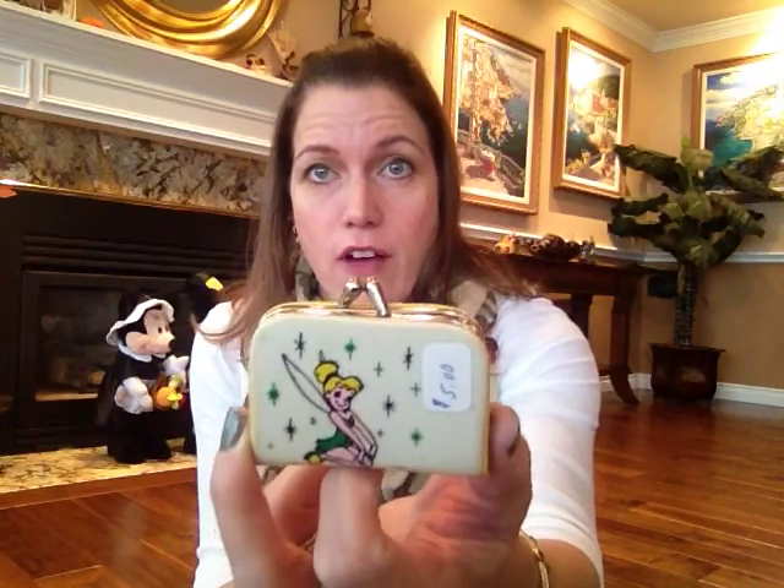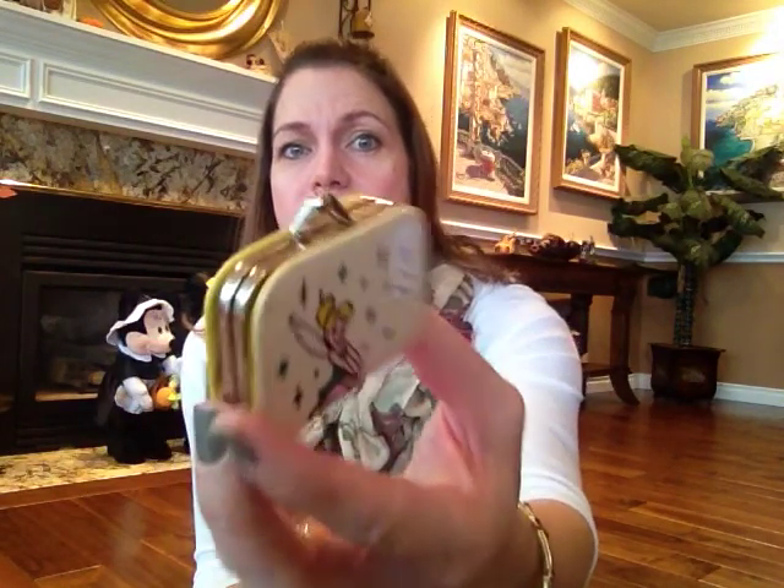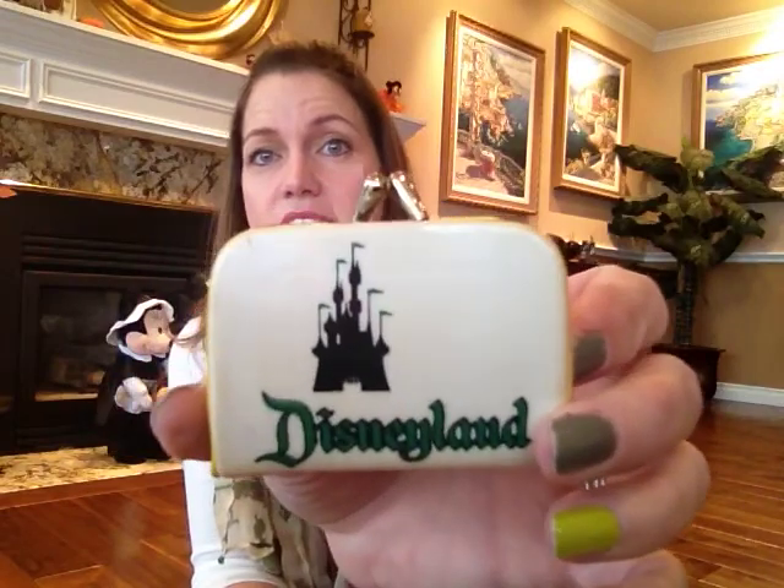One of my favorite things that I got was this Disneyland item with Tinkerbell on it. Hopefully I can get the $5 price sticker off of it. It's vintage, it's got Tinkerbell on it, it says Disneyland, it has the castle — and it's a cute little coin purse. You open it up and it's a little coin purse. I love this. I just hope I can get the sticker off.